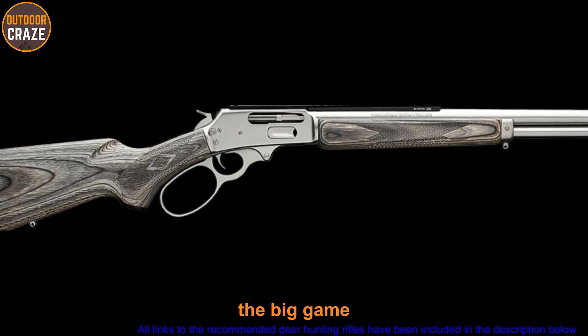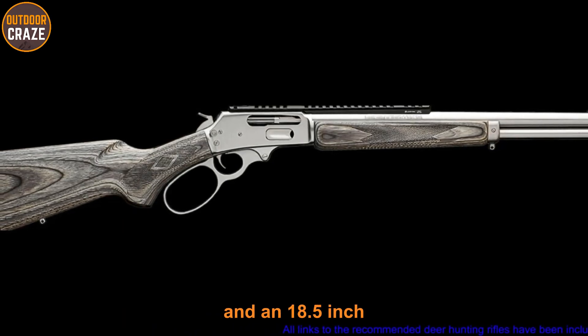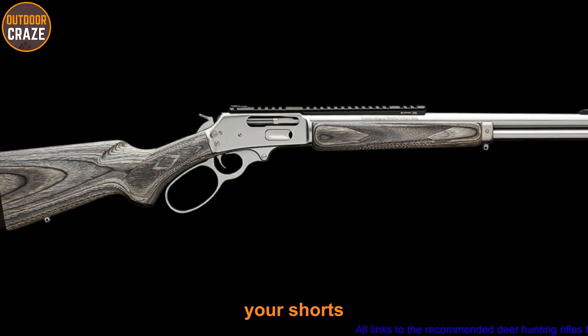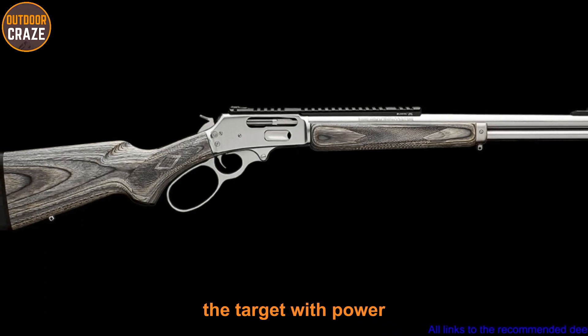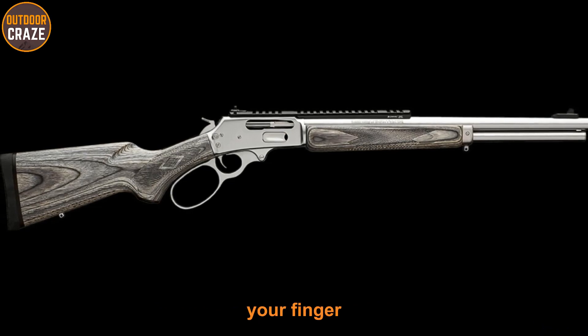Number six: Marlin 1895 SBL 45-70 Lever Action Rifle. The Marlin 1895 SBL gives you the edge over big game, with an approximate weight of eight pounds and an 18.5-inch stainless steel barrel. Your shots are designed to go straight to the target with power. The system utilizes a lever action which you can operate easily with your finger.